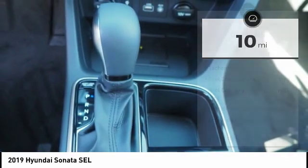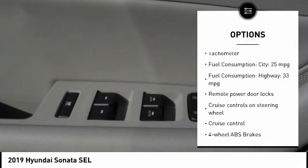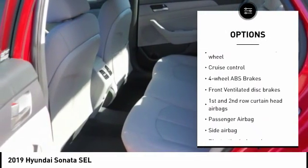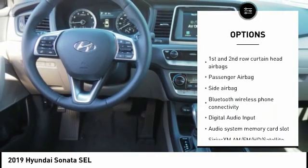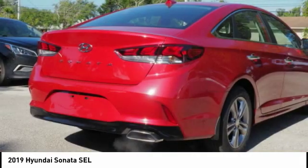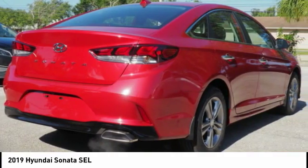Here are some of this vehicle's great options: stability control, passenger airbag, driver airbag, Bluetooth, cruise control, tilt and telescopic steering wheel, anti-theft security system, remote power door locks, power windows, and trip computer. Come see the car for yourself.